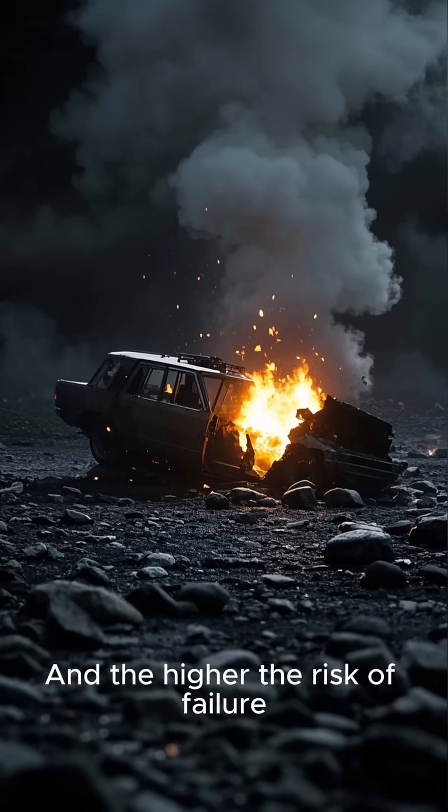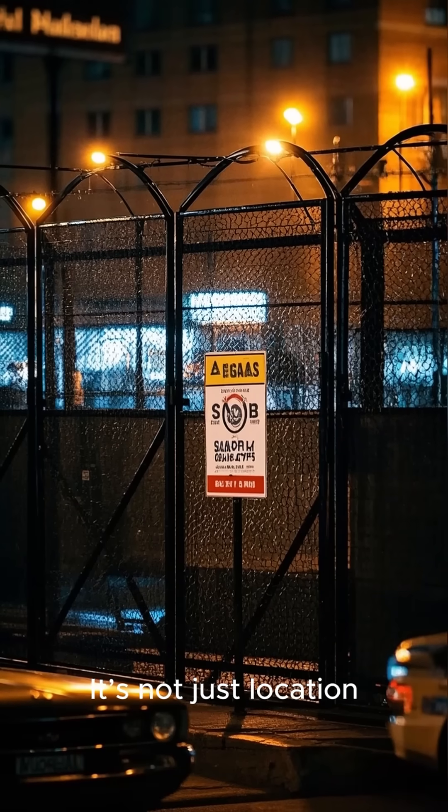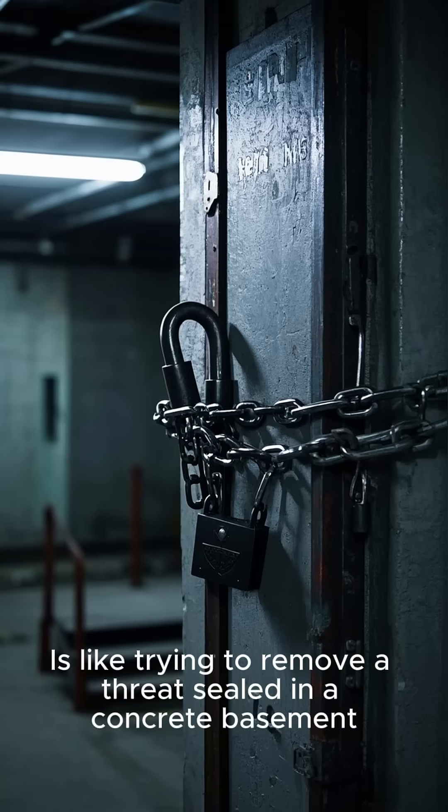That's why Fordo survived where Natanz didn't. It's not just location, it's protection. Strategic burial transforms geography into armor, and hitting those sites is like trying to remove a threat sealed in a concrete basement — louder, longer, riskier.